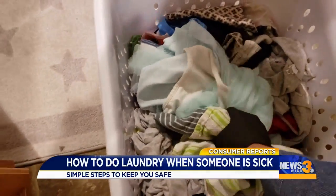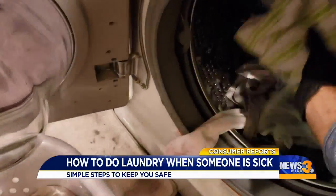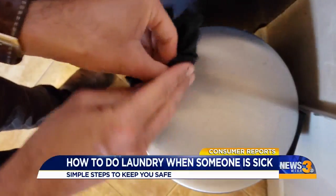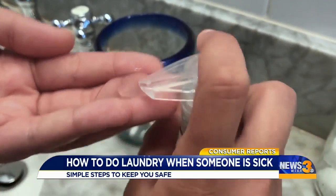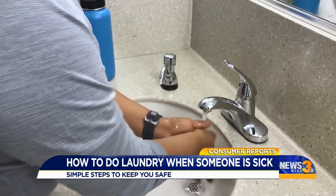When it's time to do the laundry, use disposable gloves if you have them, and throw them away immediately after you finish. If you don't have gloves, you can absolutely do the laundry with your bare hands. Just be sure to wash your hands thoroughly afterward, whether or not you have gloves.